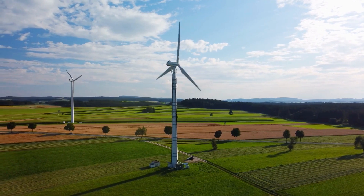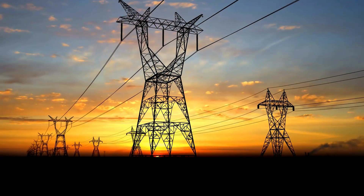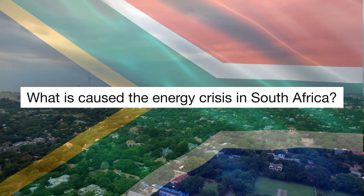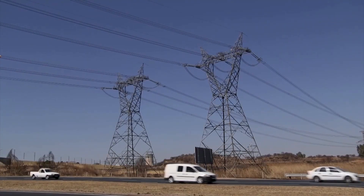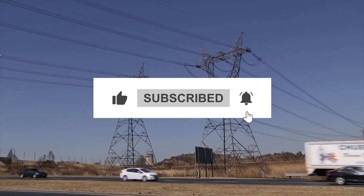Welcome back to our channel, where we discuss energy and power infrastructure projects from around the world. Today, we're taking a closer look at South Africa's electricity crisis and exploring the reasons behind the ongoing power outages in the country. We will also discuss some possible solutions. If you are new here, please consider subscribing for more videos about energy and power infrastructure projects around the globe.